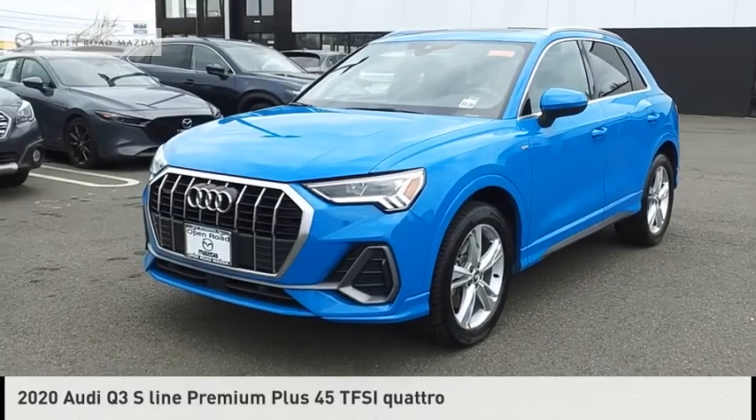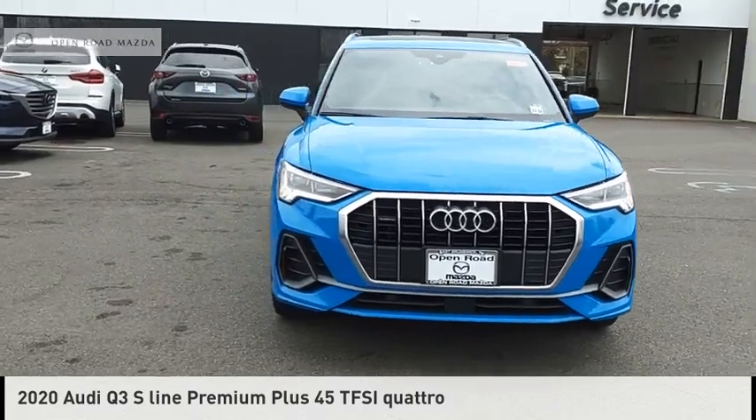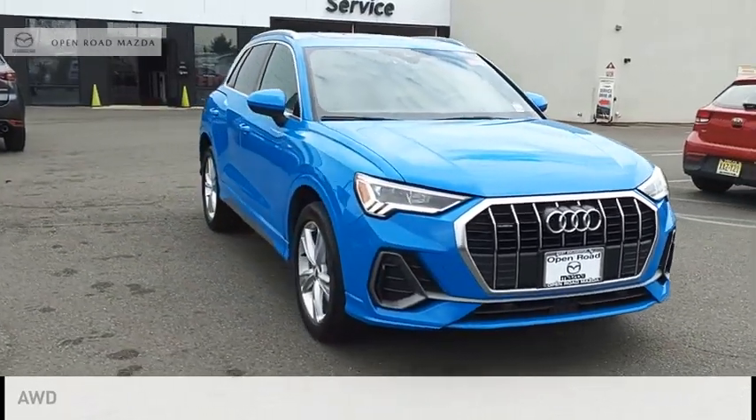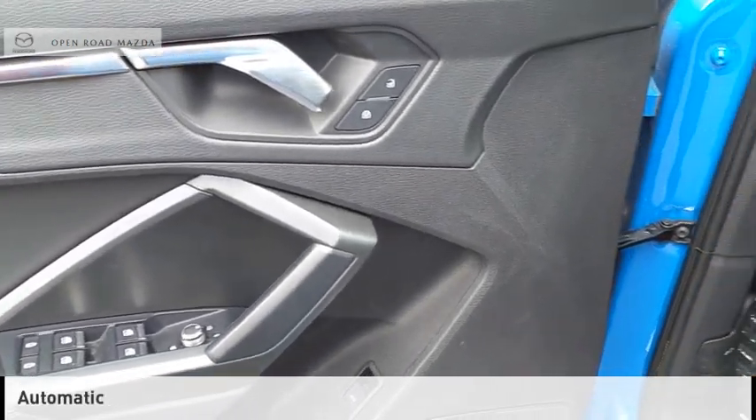Looking for the right vehicle? Check out the 2020 Q3. This vehicle is powered by an all-wheel drive, four-cylinder, 2.0 liter engine and comes with an automatic transmission.